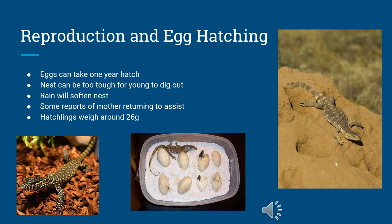The eggs may take up to one year to hatch. Oftentimes the nest is too hard to climb out of, so when the rain comes and softens the hard nest, the hatchlings are able to break free. On rare occasions, it has been reported that a mother monitor will return to assist in digging out the hatchlings. Upon hatching, the small young weighs around 26 grams.